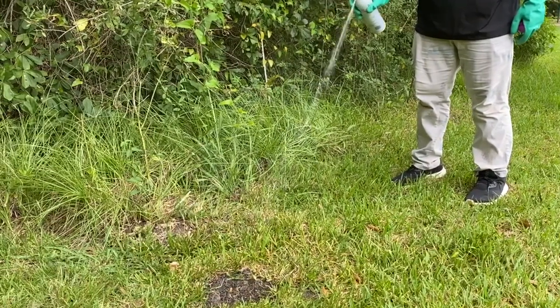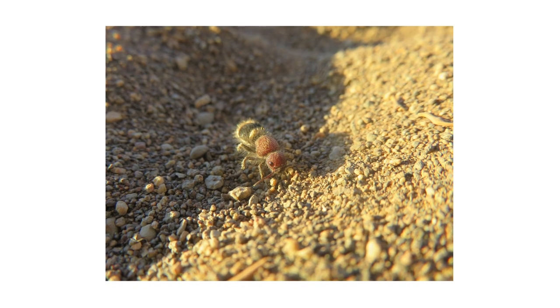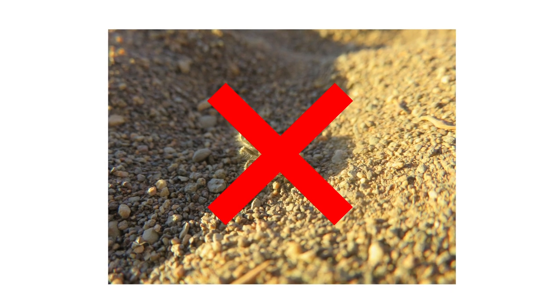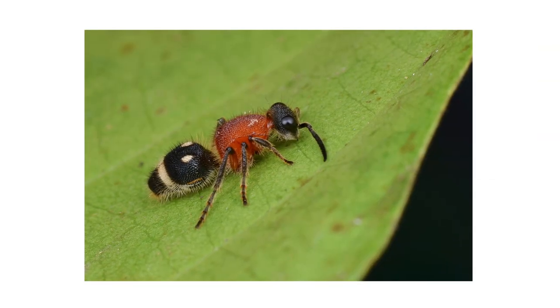We recommend you stand 6 to 15 feet away from the target and spray at an angle to avoid any product drift. Wasps that make contact with the spray will be knocked down immediately and will die within several hours.